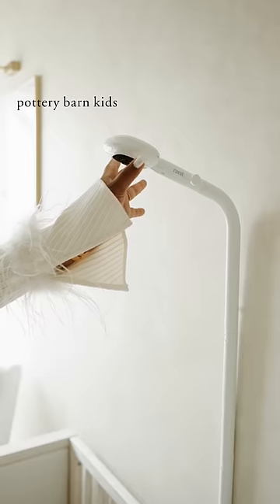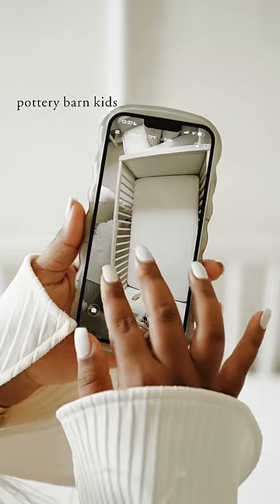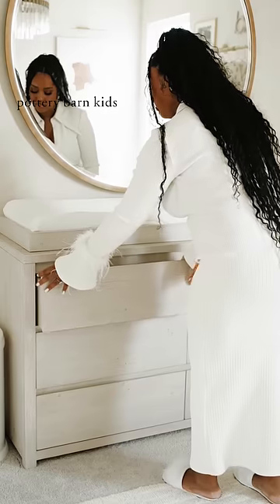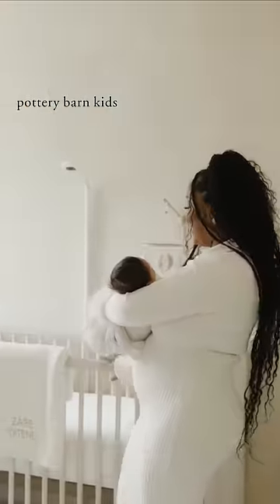Now that all the items are set up in his nursery, I can't tell you how obsessed I am with some of them. This Nanette Pro Camera is definitely a must-have for me — it helps me keep an eye on my little man. And this nursery dresser slash changing table really fits the aesthetic. I love how super functional it is and that it fits all of his diapers and clothes.